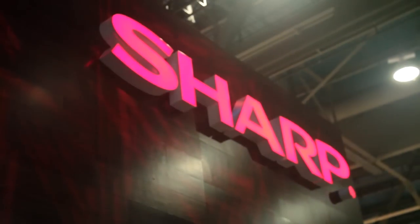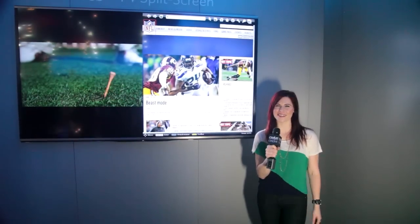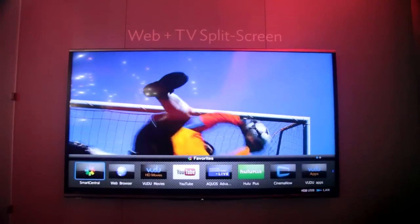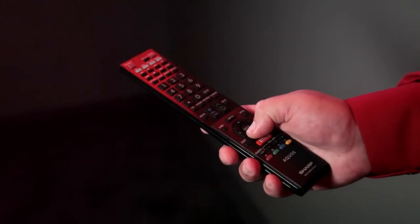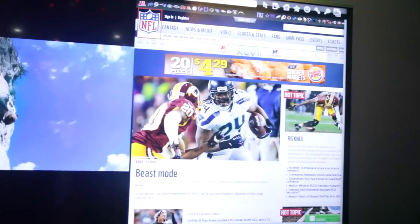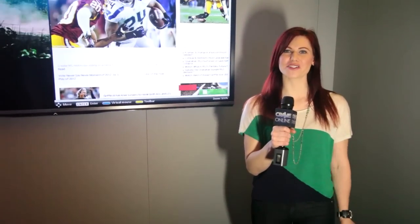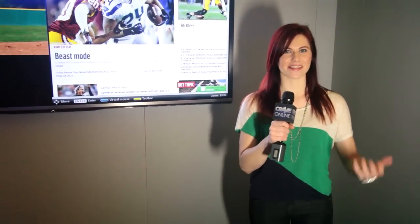Here's a feature unique to Sharp — it's the Web TV split screen. It eliminates having to have that pesky laptop on your lap while you're enjoying your television experience. You use the remote to flip from TV to Web, or both at the same time, which is really handy if you're watching sports and want to check your fantasy stats. This Web TV split screen feature is available on Sharp's 6, 7, and 8 series this year.